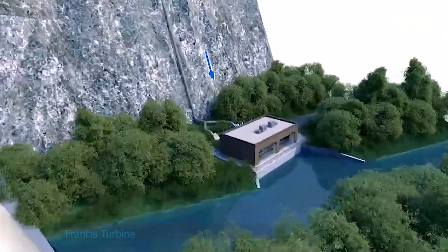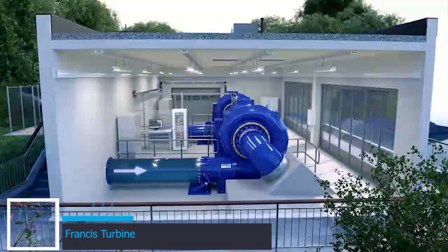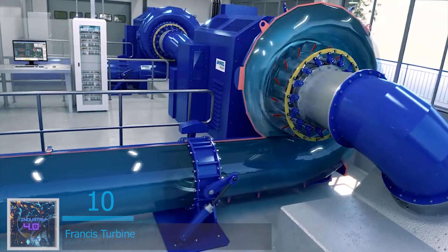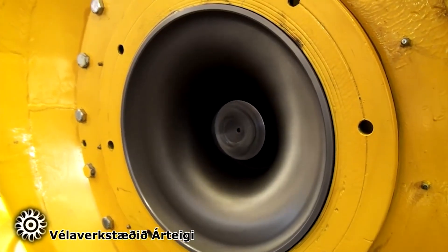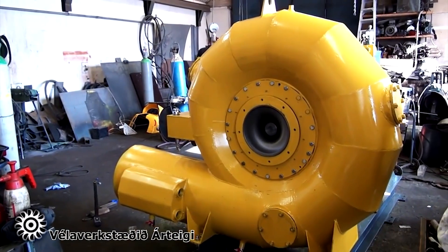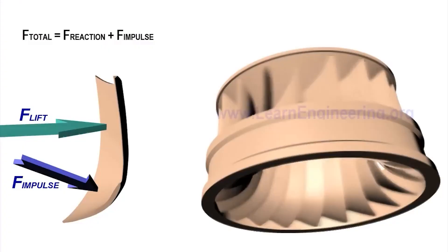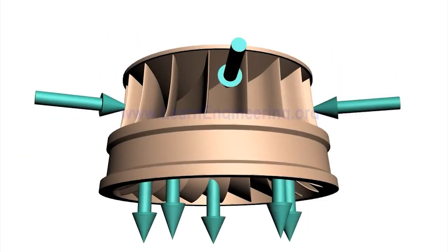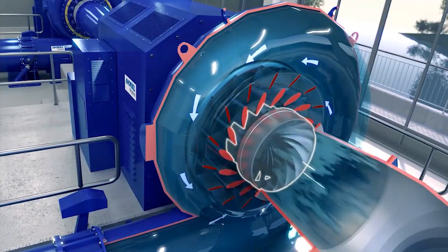At number 10 is the Francis turbine. They are the most favored turbines, contributing to 60% of the world's hydropower, basically due to the fact that they can work efficiently under a wide variety of working conditions. Francis turbine cutting blades are exceptionally molded. Since water flow enters radially and leaves axially, they are also called mixed flow turbines.